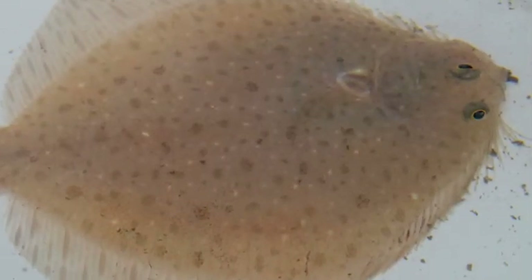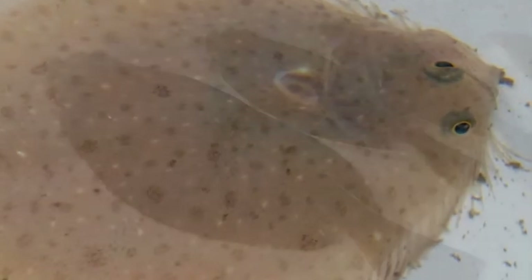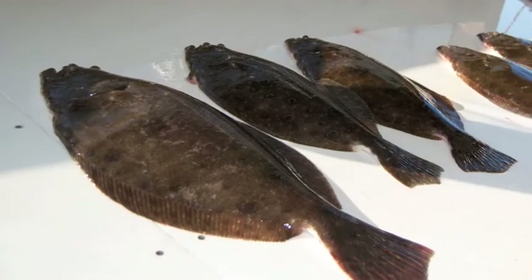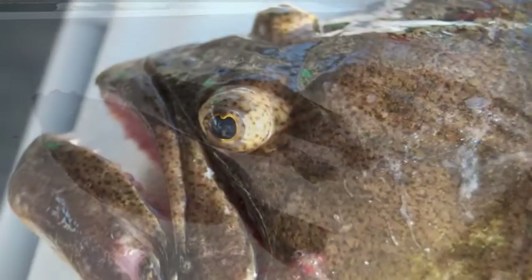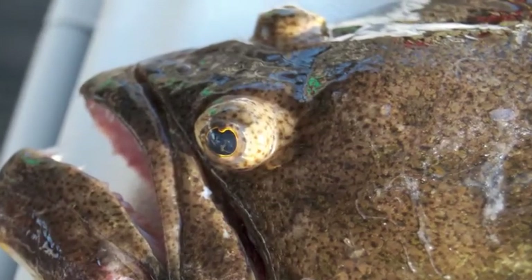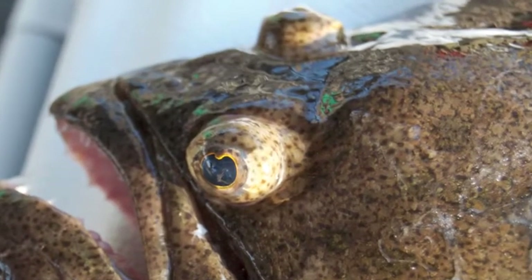A strange fish can be found in Delaware's waters. Broad and flat, with both eyes on one side of its head, the flounder is known as a flatfish because of its peculiar body shape. When young, a flounder looks like most other fish, but as it matures, one eye migrates around its head and ends up directly next to the other.